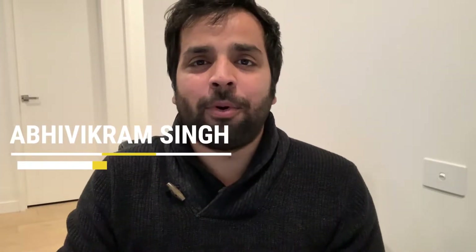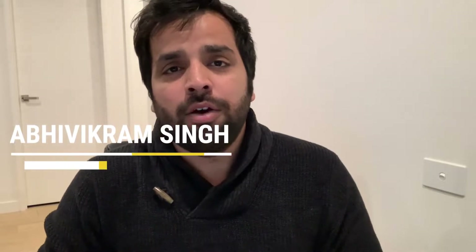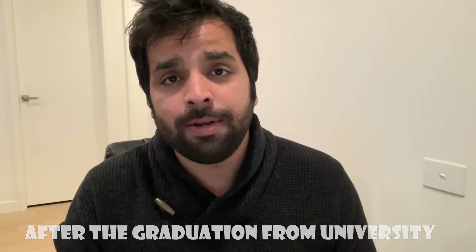What's going on folks, this is your boy Abhivikram Singh returning with another fresh video for the tips and tricks section of the Indian Professionals channel. In this video we are going to talk about the four high-paying graduate roles that students can get after they graduate from university.